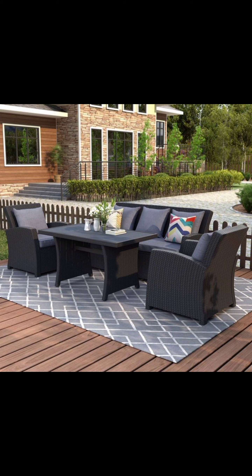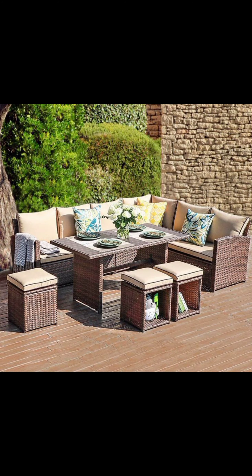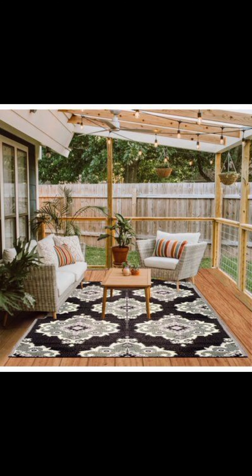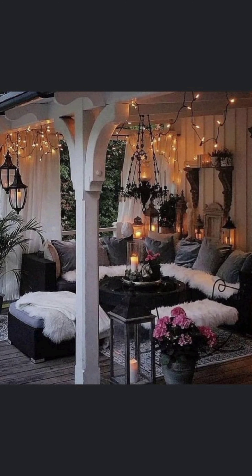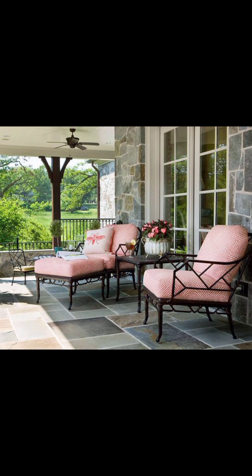For those drawn to a coastal aesthetic, the Nautical Escape design beckons. Crisp whites and deep blues dominate, evoking the serenity of the ocean. Adirondack deck chairs with rope details and seashells all around transport you to the beach no matter where you are. Close your eyes and you can almost hear the soothing sound of waves crashing against the shore.